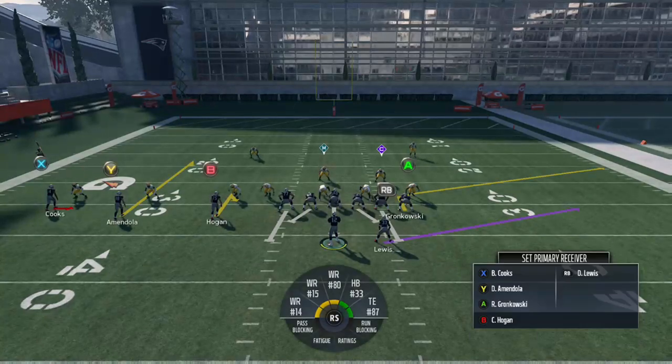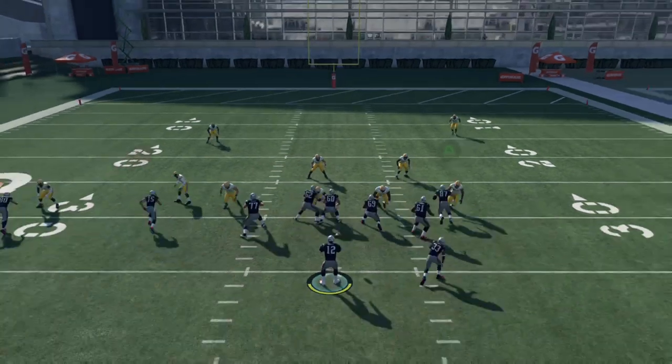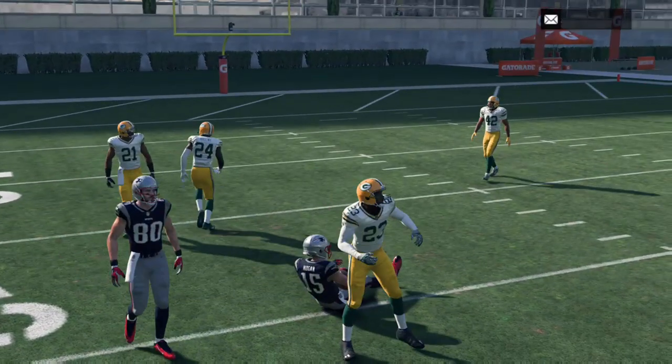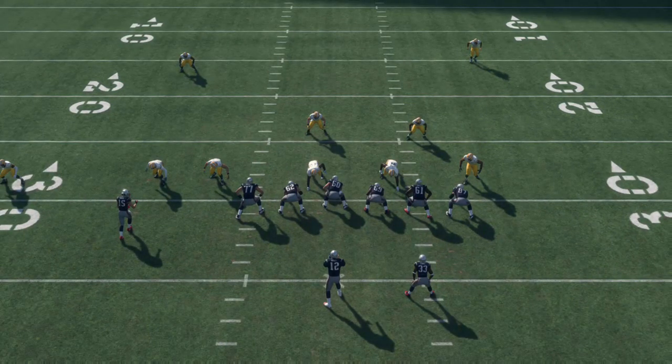I have the defense in a two-man under press defense so you can see the difference between the curl route and the hitch route against man-to-man coverage. I'm going to smart route Hogan, which brings the hitch to about a 10-yard depth — still a little shorter than the curl but almost identical in how they look in terms of the route. You'll see the key difference once I snap the ball.